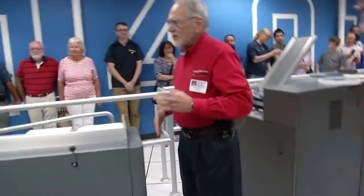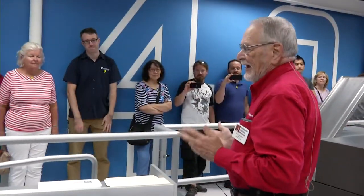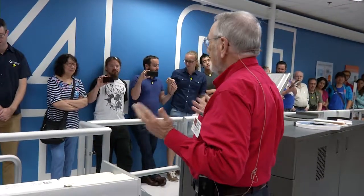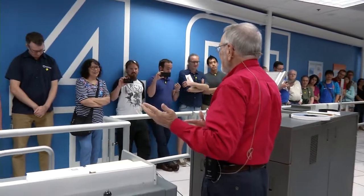Basically what we're going to do next is demonstrate the keypunch. In the spirit of the era — the 1960s — women did all the keypunching. So I'd like a woman volunteer to come up and help me demonstrate.